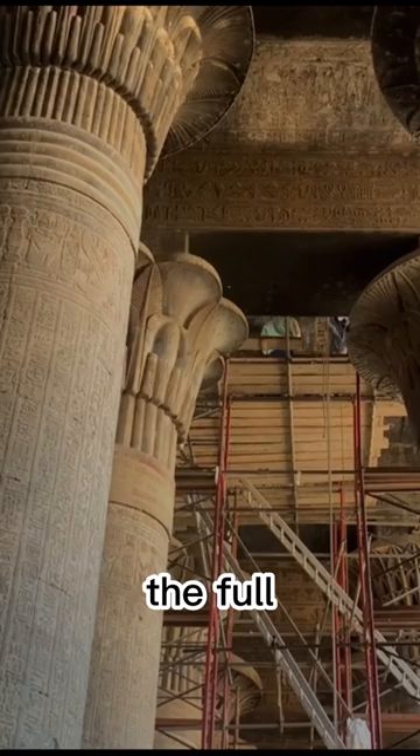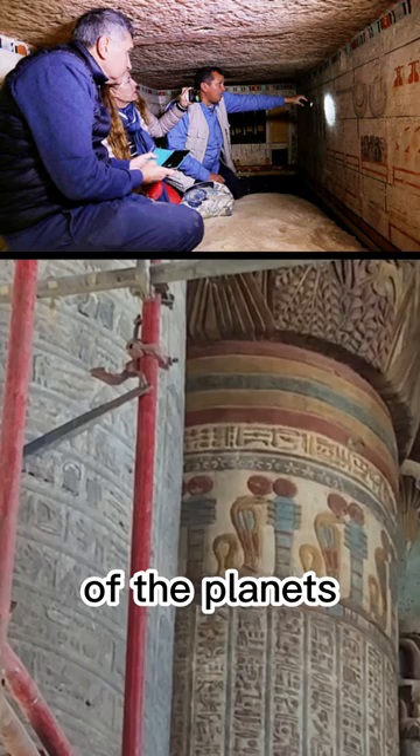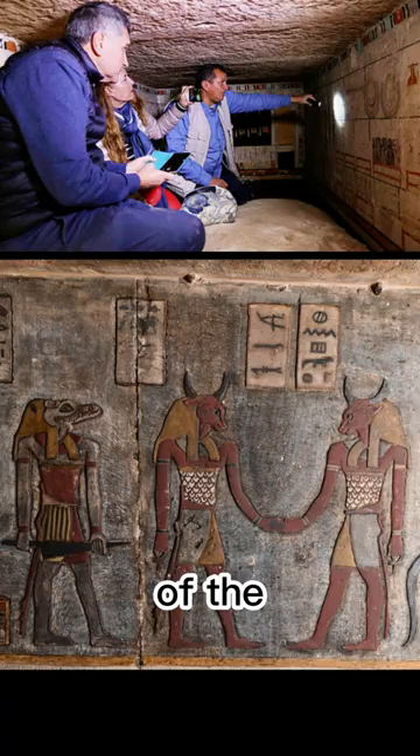In addition to the representations of the zodiac, researchers have also identified depictions showing five of the planets in our solar system, the seven arrows of Sekhmet, and some of the deacons used to measure the hours of the night.